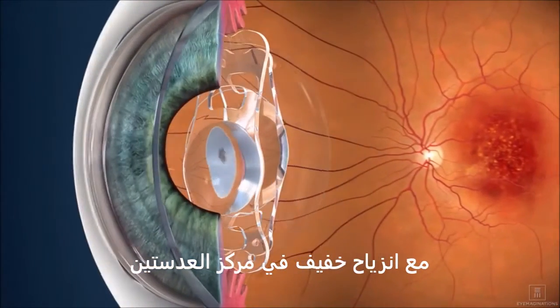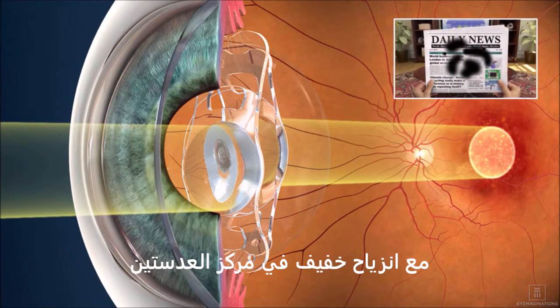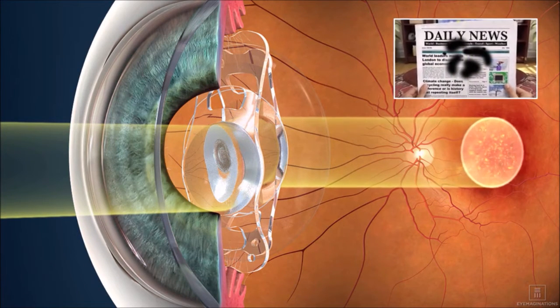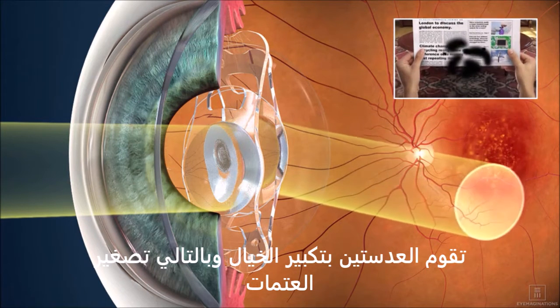The two IOL-AMD lenses act like a Galilean telescope, gently magnifying the incoming image by a factor of roughly 1.3 times, while diverting it to a healthier part of the retina.